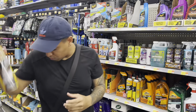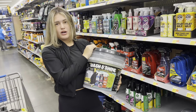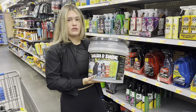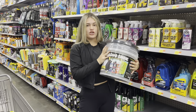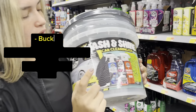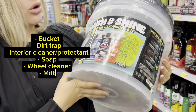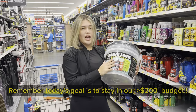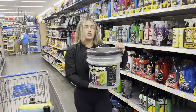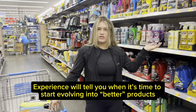Next up we have this Chemical Guys bucket kit. A bucket usually costs anywhere from $15 to $30, so this kit is a great value at $39.88. It includes the bucket, a dirt trap, a total interior cleaner and protectant, soap, and a wool cleaner mitt. We haven't tried these products, but if you're just starting out and on a budget, why not give it a try? As you grow and get more clients, you'll evolve and get better products.